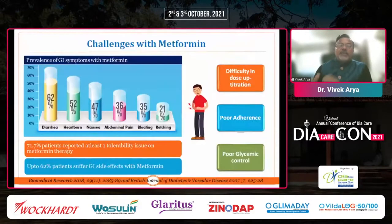When we give metformin there are multiple challenges, and these include a lot of GI side effects: diarrhea in almost 62% of patients, heartburn in almost half the patients, nausea in half the patients, abdominal pain or bloating, and almost one-fourth of patients complaining of retching. Overall, 72% of patients reported at least one tolerability issue with metformin — largely because it was the immediate release or older form of sustained release drug being used. This makes it difficult to up-titrate the dose, leading to poor adherence.